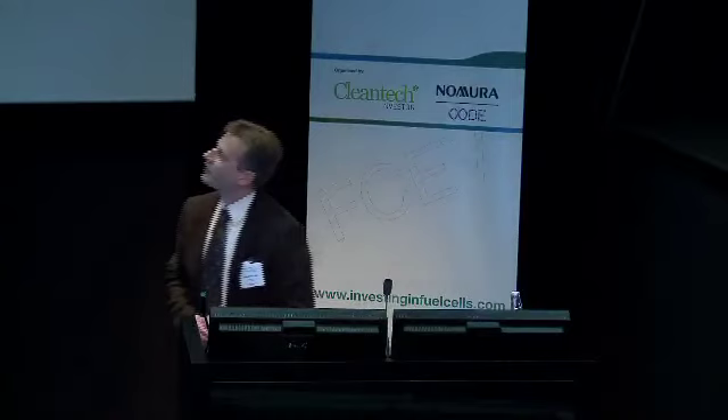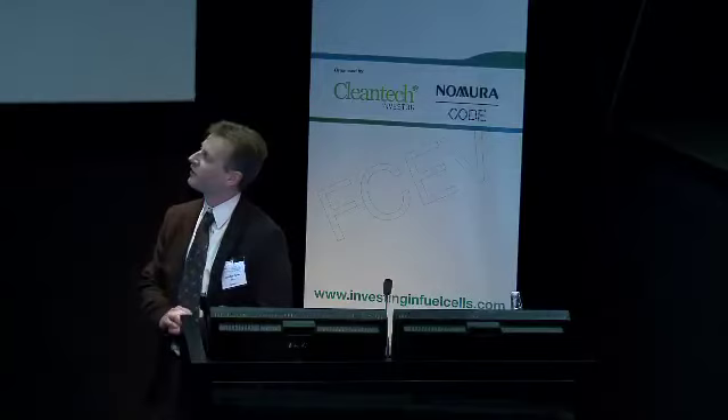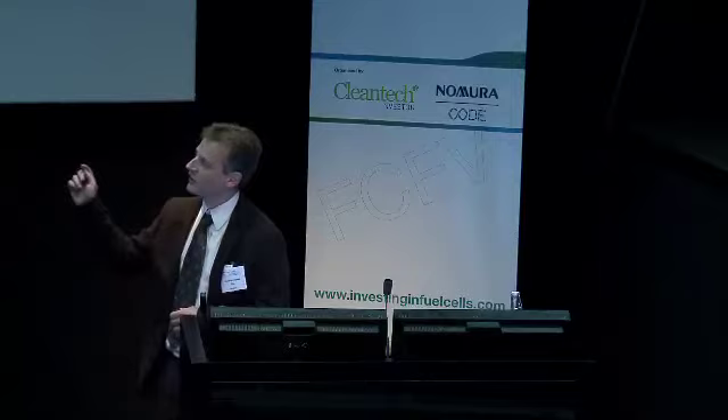We've also done some stability cycling tests. This is an interesting result — the initial behaviour of this particular MEA was actually not as good as the one shown previously; it's a different loading and there are some mass transport issues. What we've shown is that through the course of 30,000 cycles, the performance has increased back towards the level shown in the previous slide. Essentially, what we have demonstrated across several different MEAs is that the materials are stable in this potential region over 30,000 cycles.